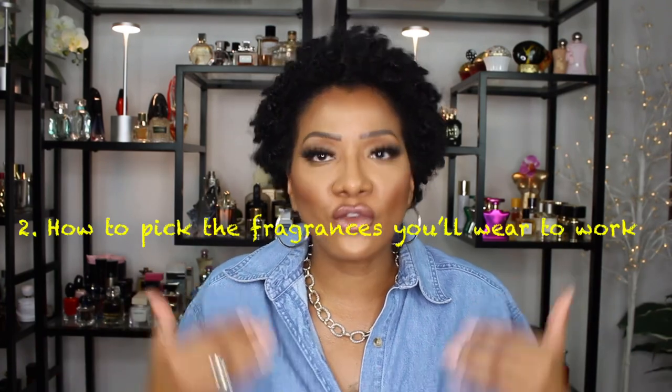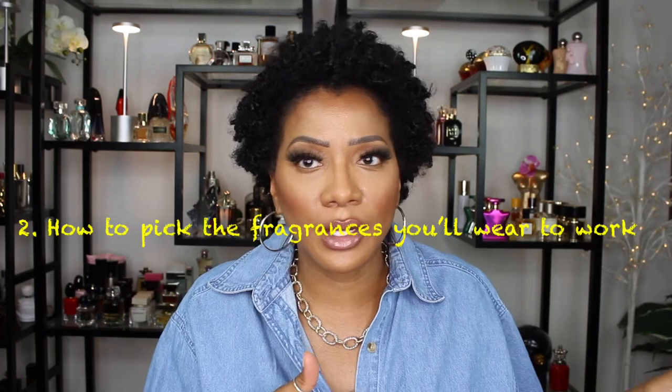Now we're on to work fragrances. When I had to dress up and go to work, I'd pick fragrances based on my mood and what I was wearing — I like my fragrance to coordinate with my outfit. There's no strict rhyme or reason, but those are my two main considerations.